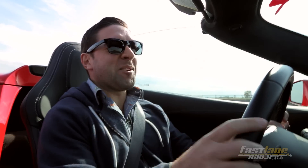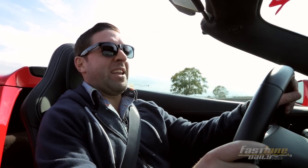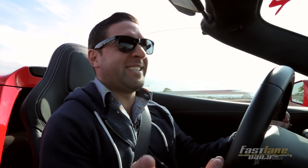Is that my driving face? That's a weird face. That's strange. I do this weird thing with my face — it's so ridiculous.